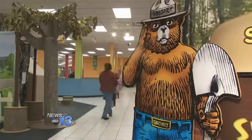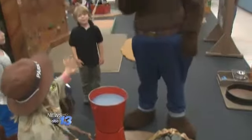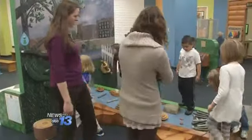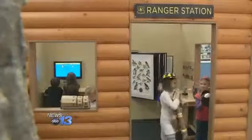Boys and girls, do you want to go see Smokey? And the kids get to see Smokey put out a campfire, encouraging the kids to always play it safe in the forest. There are a number of hands-on activities in the Smokey Bear Woodsy Owl exhibit and the children are encouraged to play with each one.